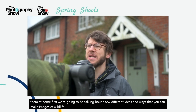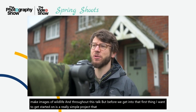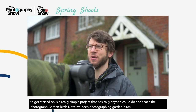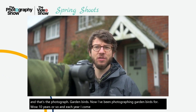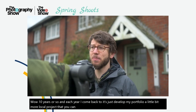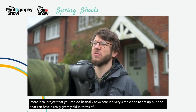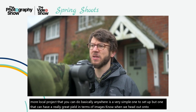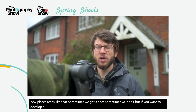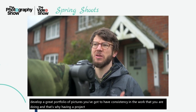We're going to be talking about a few different ideas and ways that you can make images of wildlife throughout this talk. But before we get into that, the first thing I want to get started on is a really simple project that basically anyone could do, and that's to photograph garden birds. I've been photographing garden birds for like 10 years or so, and each year I come back to it to develop my portfolio a little bit more. A local project you can do basically anywhere is simple to set up, but can have a really great yield in terms of images. If you want to develop a great portfolio, you've got to have consistency in the work that you're doing.